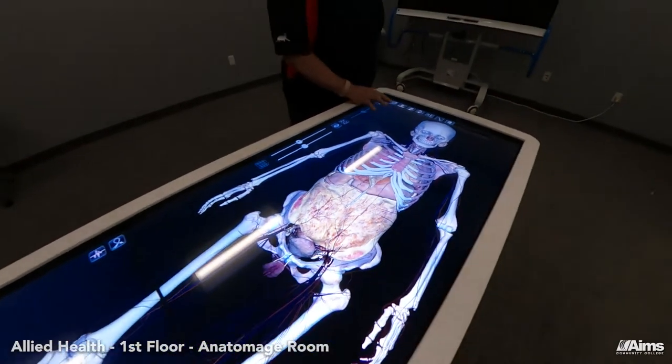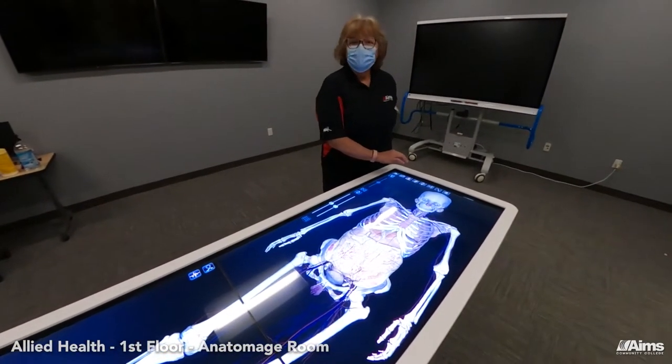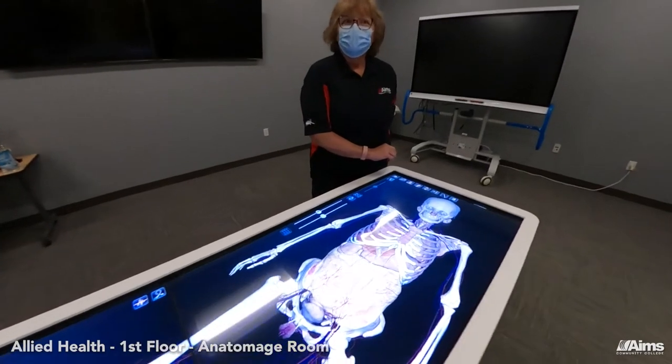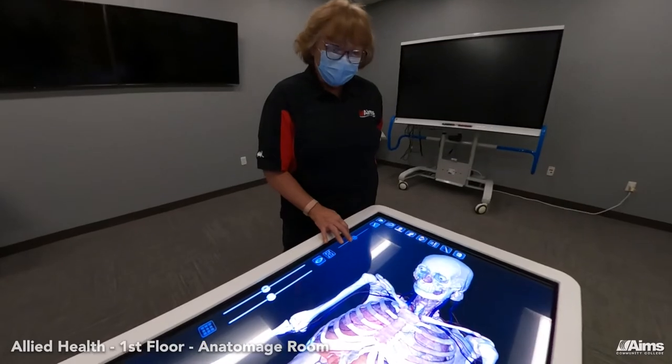We are the first school west of the Mississippi to have one, and we actually have two across the Ames campuses — one in Greeley and one in Windsor. Students can study virtual cadavers similar to a live dissection lab.